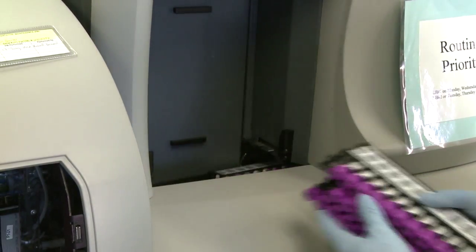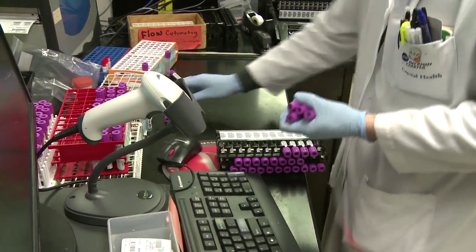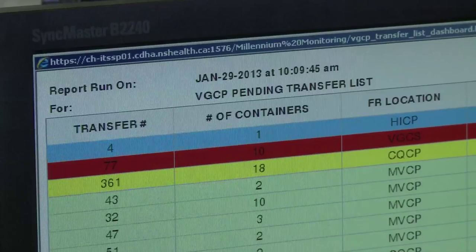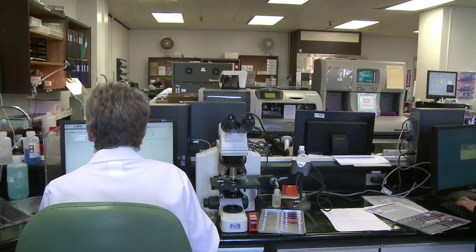A number of years ago the department identified pathology informatics as an area that needed development. The pathology informatics group is a team of analysts who have expertise both in the business of laboratory medicine and in laboratory data. They put those two together to help accelerate laboratory change as well as healthcare change.